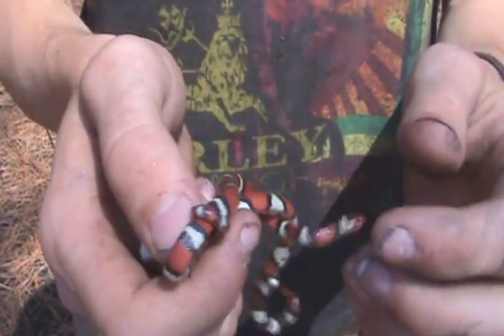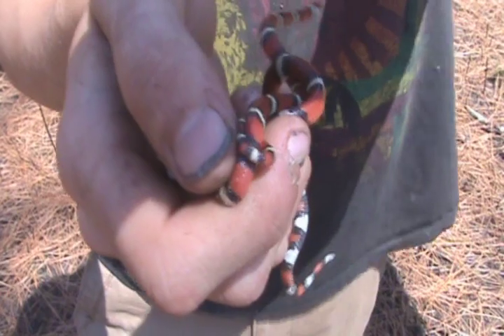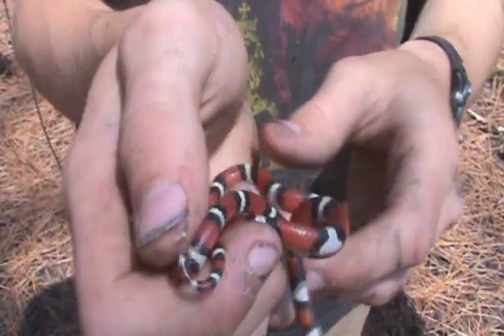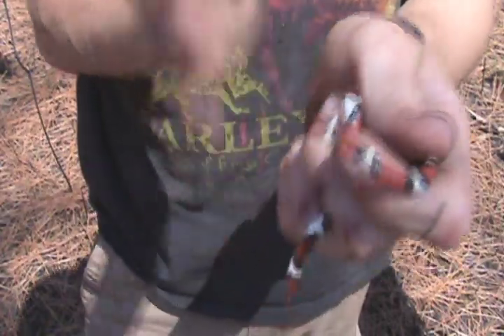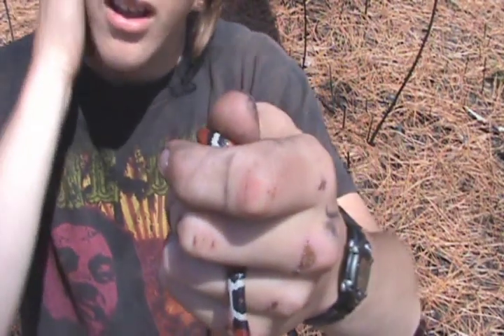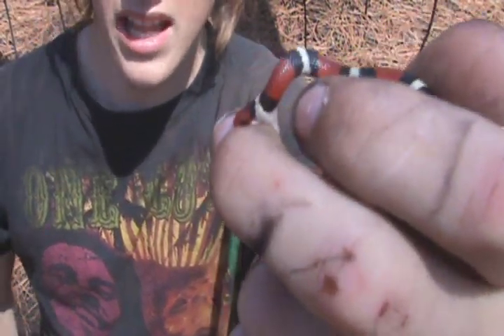They do share a close family relationship with milk snakes, like eastern milk snakes. In fact, in North Carolina they're actually known to intergrade and create the Coastal Plains milk snake, which is a very similar snake.